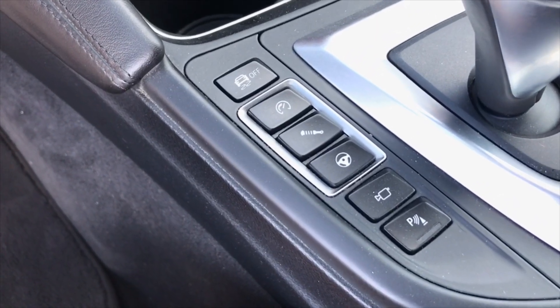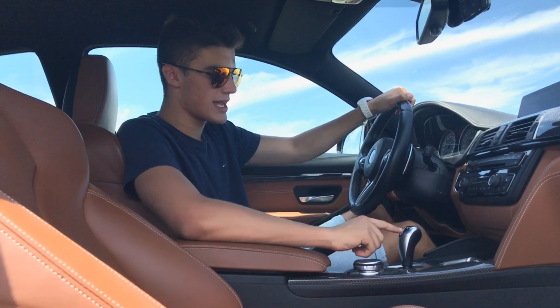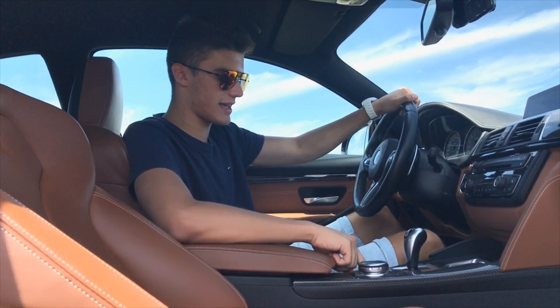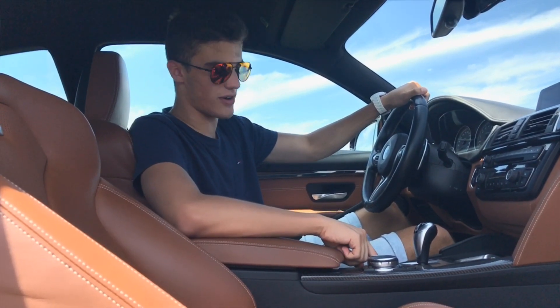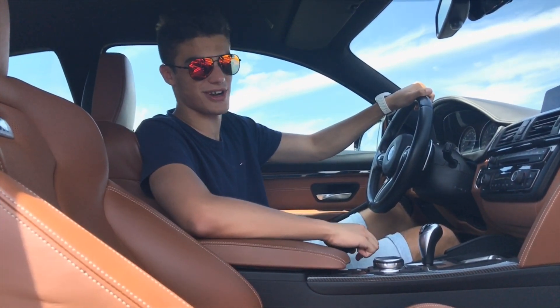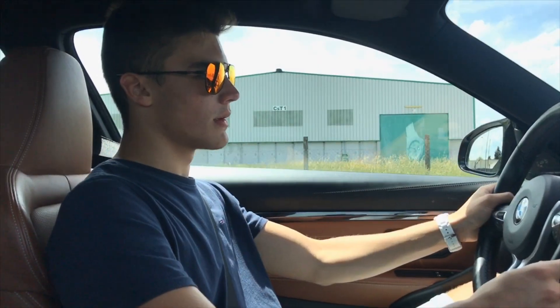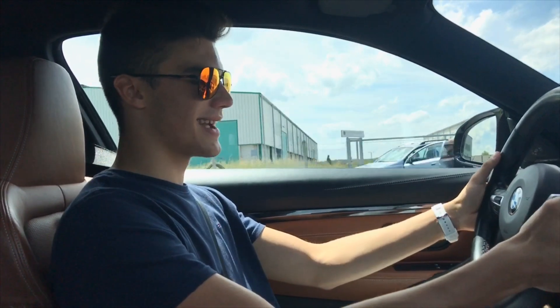Here we have traction control off, and you can individually configure your driving modes — such as the engine, the suspension, and the steering — separately, which is cool. Underneath the gearbox we have a button which makes the gearbox shift faster. So the only thing left to do now is drive the car.